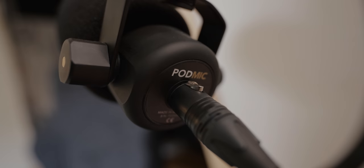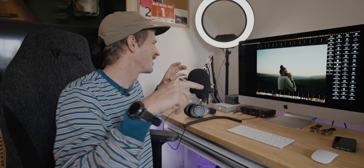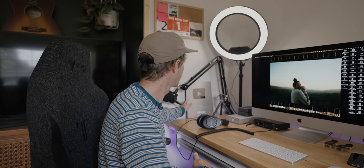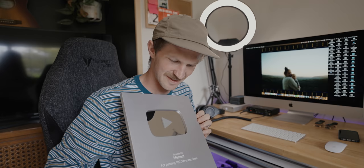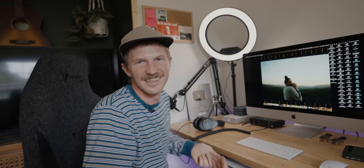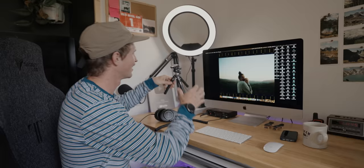This is a Rode arm with a Rode Pod Mic and a filter. Pretty happy — this is great for voiceovers and podcasting, shout out to DadStrides. I like that I can just mount it and clamp it right to the desk. Then we have this just chilling here — shout out to all of you for making this happen. This is like our hundred thousand sub plaque. I wish we made a hundred thousand dollars — someone had to keep it and I was like, I'll take it for now.